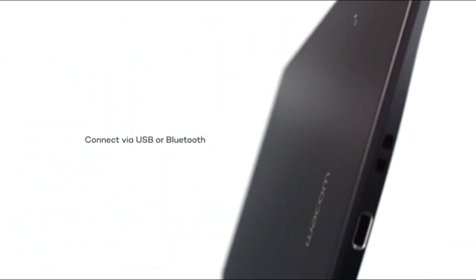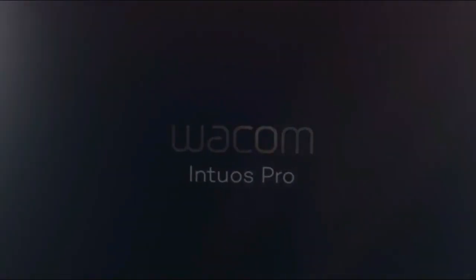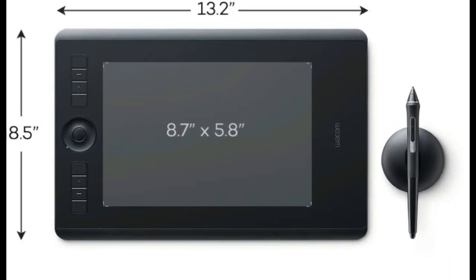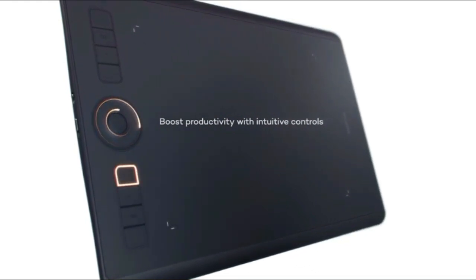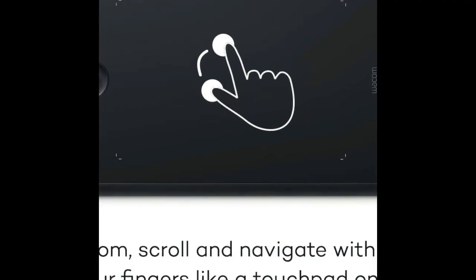Individualize your digital workplace with customizable express keys, touch ring, and radial menus. Its pen side switches provide easy shortcuts. The Pro Pen has 8192 pressure levels. The pen's exceptional tilt response and lag-free tracking provide greater creative control. With its multi-touch gestures, navigate around your artwork as simply as using your smartphone. The included Wacom Pro Pen 2 has interchangeable pen tips.